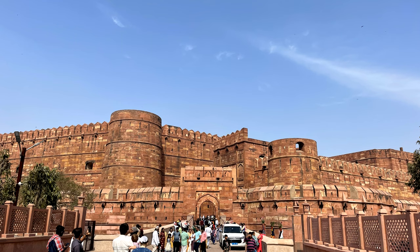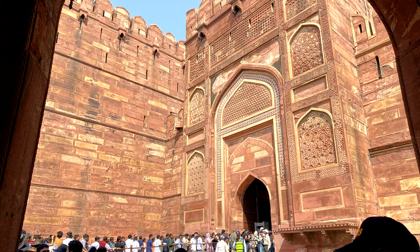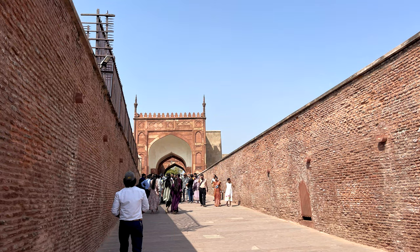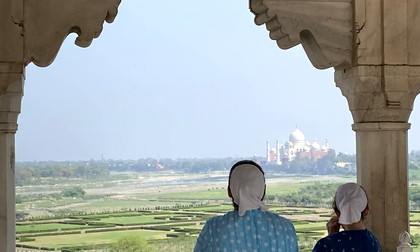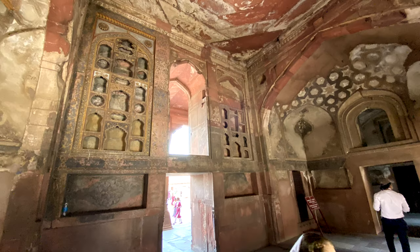We also visited the Agra Fort, the palace of the king who built the Taj Mahal. This king intended to build a second black Taj Mahal across the river to match it. But his son decided he had already spent too much money, so he put him in a prison cell overlooking the Taj Mahal to finish out his life.